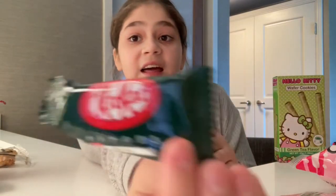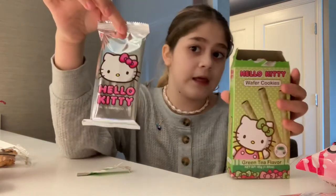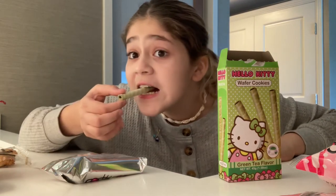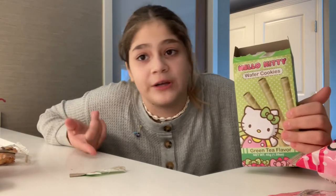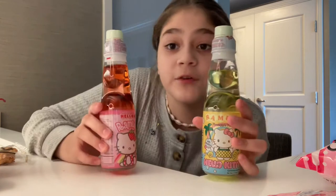Next we have this Hello Kitty wafer cookie — it is green tea flavor. I think the Kit Kat was also green tea, so I don't know if I'm going to like these that much. Here's what it looks like and I don't think I'm going to like it. Maybe if they were strawberry or blueberry, but why do they have to be green tea? That's just a zero out of ten.